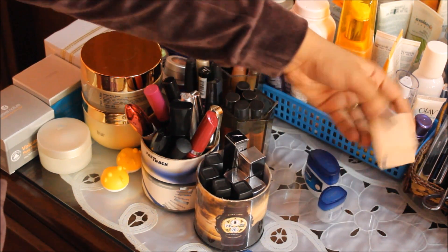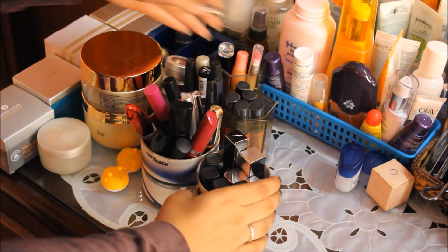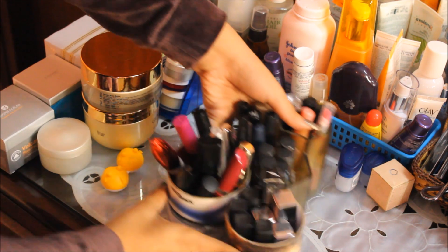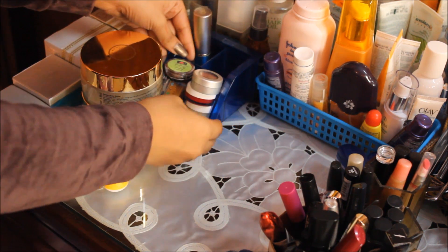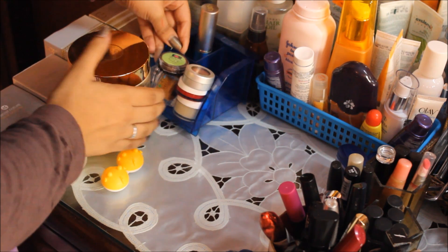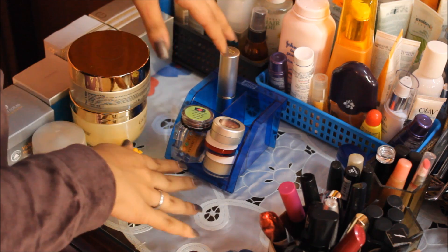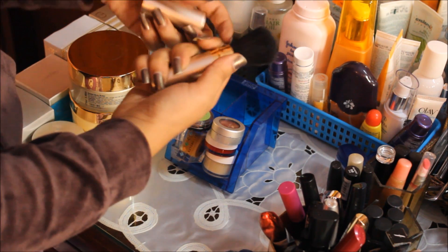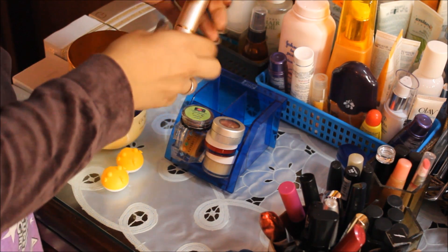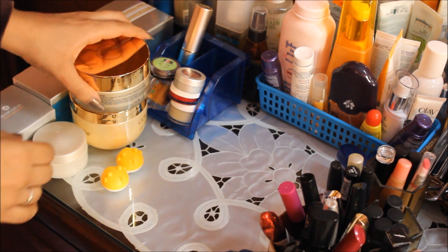Starting with the tiniest ones, I have some Vaseline and Tender Care for winters because I love using them in winters. Then I have a random organizer in which I keep my lip balms — I have loads of lip balms and this isn't even all of them. There's also a brush in there which I honestly don't know why it's there.